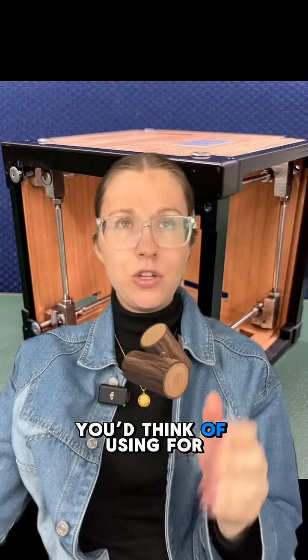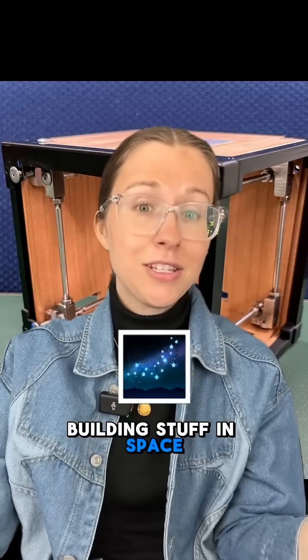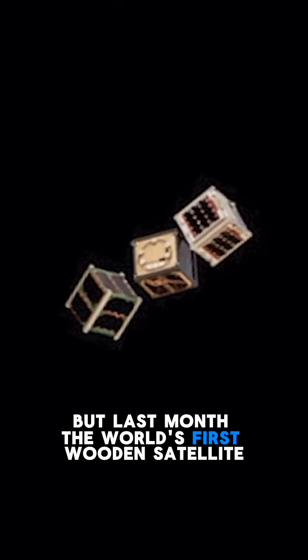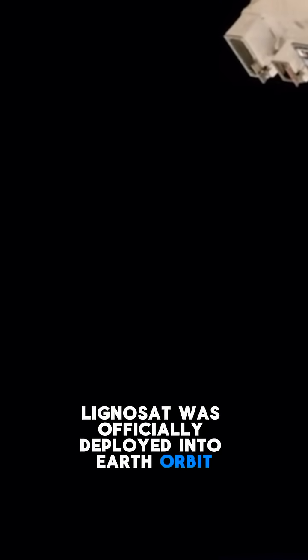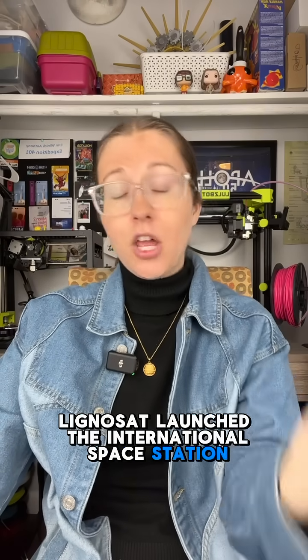Wood is not the typical material you'd think of using for building stuff in space. But last month, the world's first wooden satellite, Lignosat, was officially deployed into Earth orbit. Lignosat launched to the International Space Station a few months back, and then was actually deployed from the station into Earth orbit in December.